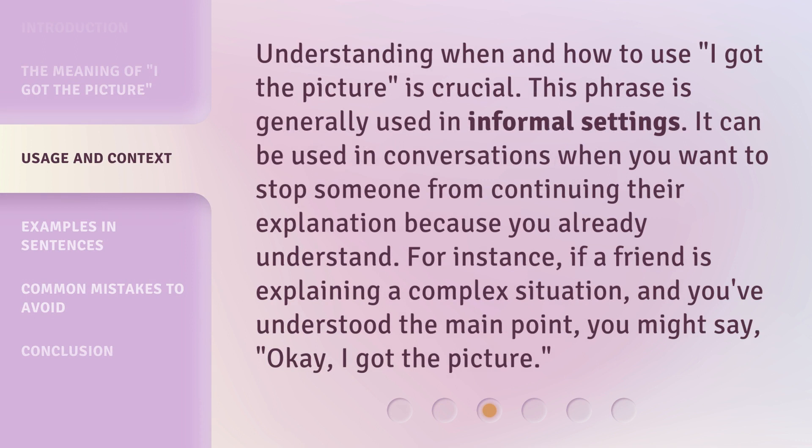Understanding when and how to use 'I got the picture' is crucial. This phrase is generally used in informal settings. It can be used in conversations when you want to stop someone from continuing their explanation because you already understand. For instance, if a friend is explaining a complex situation and you've understood the main point, you might say, 'Okay, I got the picture.'